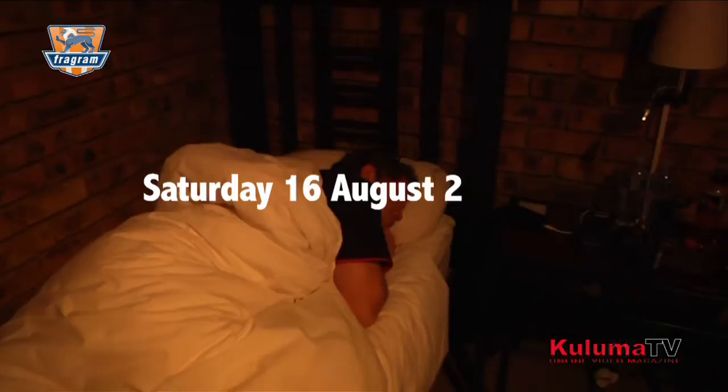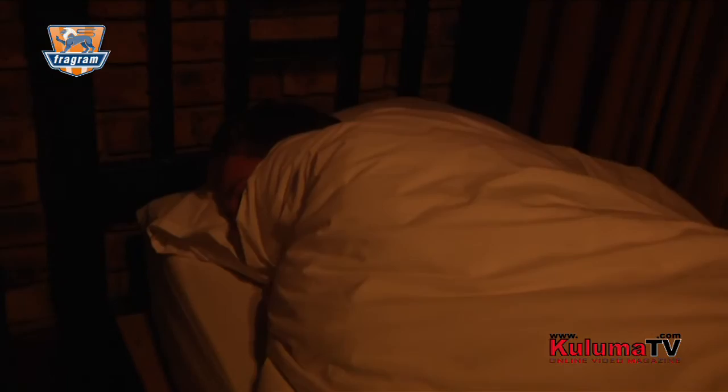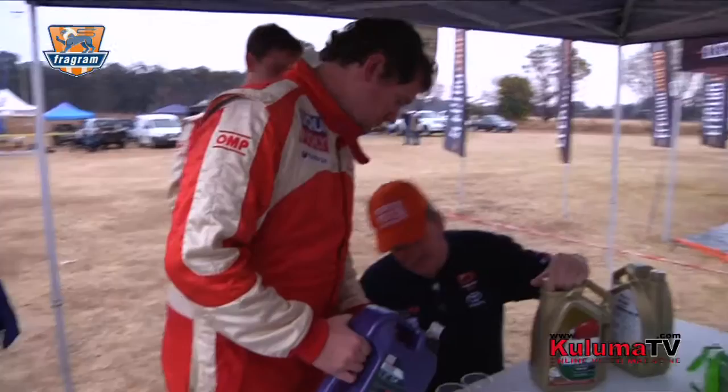Good morning guys. Rise and shine, it's race time. Day two, we're up nice and early just getting ready. The car is in park for service, they're coming out just now. We're going to try and change the oil in 10 minutes, so we need to drop the sump guard.